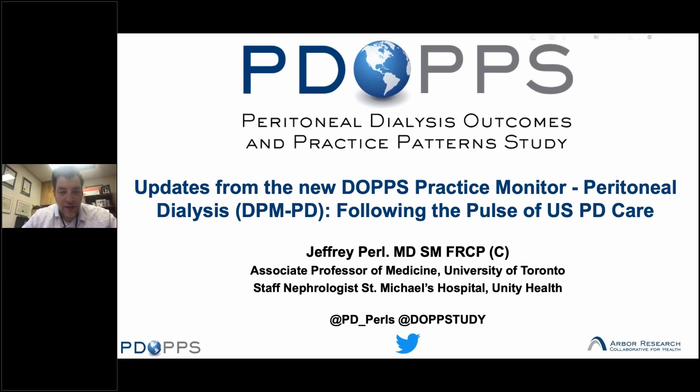Good morning or good afternoon everybody. Thank you so much for joining us and taking the time out today to hear today's webinar, which we hope will be very exciting and interesting to you. This is going to be updates from the new DOPS practice monitor peritoneal dialysis and really following the pulse of U.S. peritoneal dialysis care.